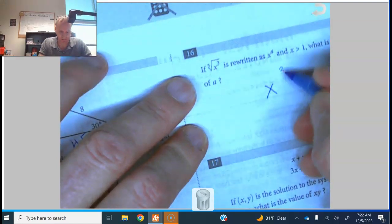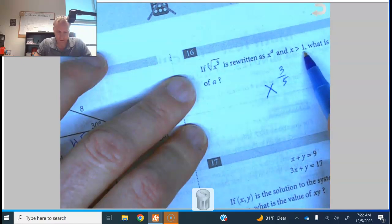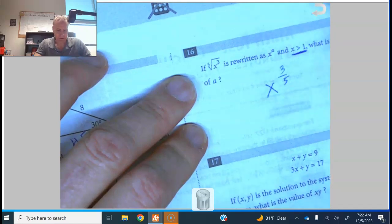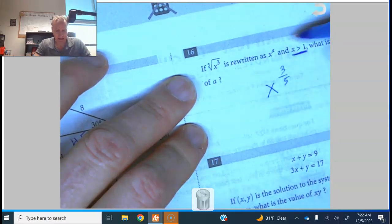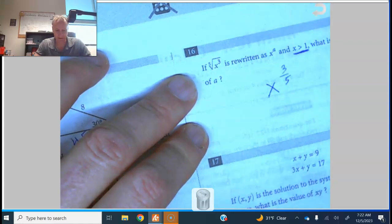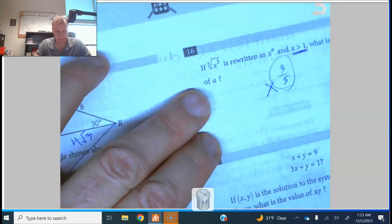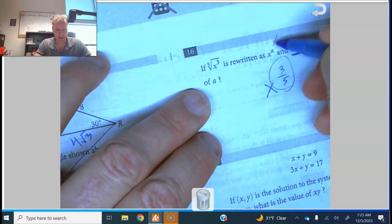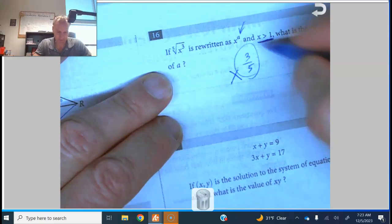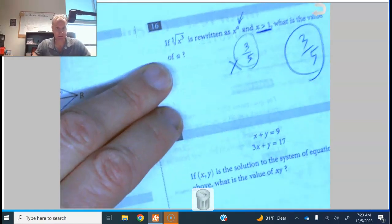Number sixteen: the fifth root of x cubed is the same as x to the three-fifths power, where x is greater than 1. The value of a is 3/5 — I'd write it as a fraction rather than a decimal.